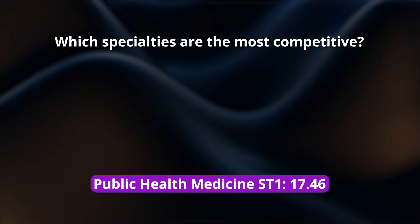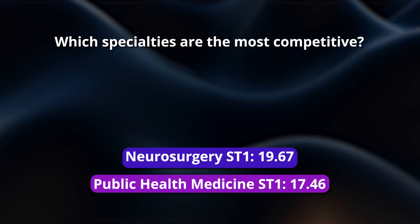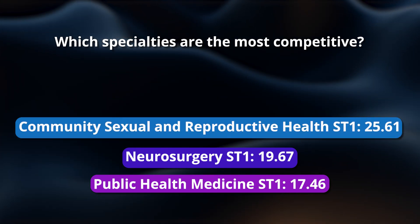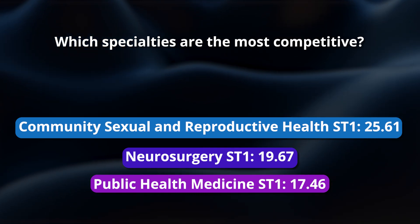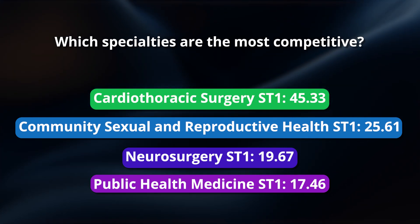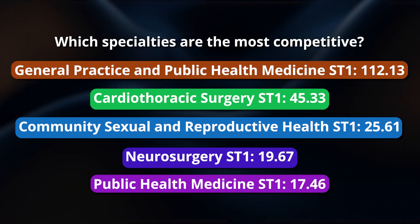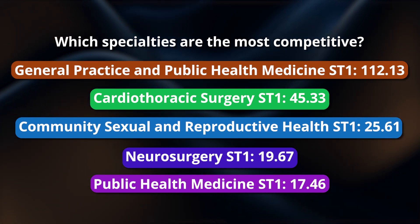Now the five specialties with the highest competition ratios: at number five, public health medicine at ST1 with 17.46 applications per post; neurosurgery ST1 at number four with 19.67; at number three, community sexual and reproductive health ST1 at 25.61 applicants per post; a massive jump for cardiothoracic surgery at ST1 with 45.33 applicants per post; and rounding it off with an absolutely enormous jump — general practice and public health combined track ST1 at 112.13 applicants per place.